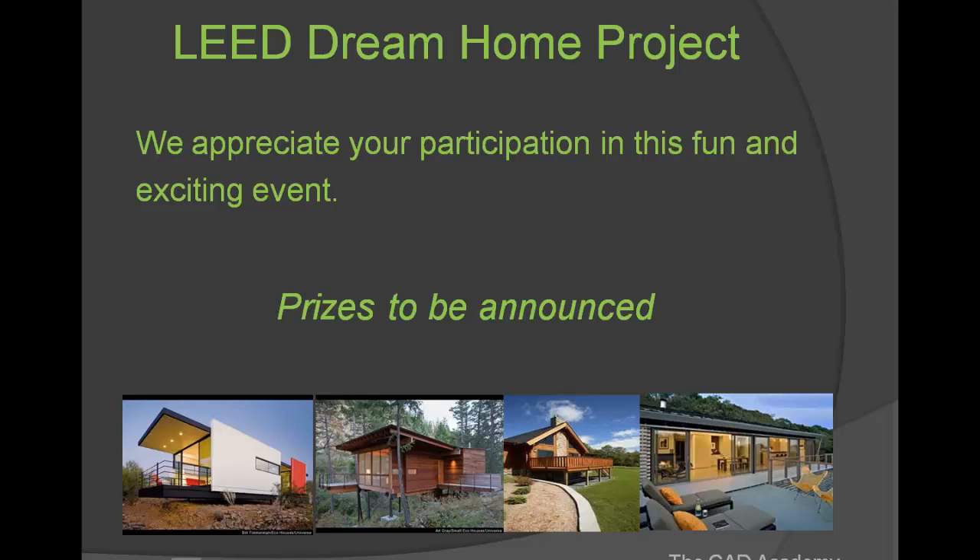We appreciate your participation in this fun and exciting event. We are working with vendors to come up with very nice prizes that will be useful for students who may have chosen architecture as their career path. If you have any questions, you can email me, Stephanie, at thecadstore.com, or go to www.thecadacademy.com and send in a query. We would be delighted to answer any questions. Good luck and thank you for listening.